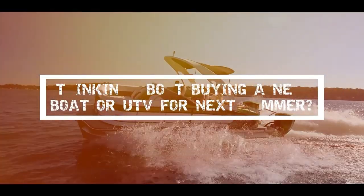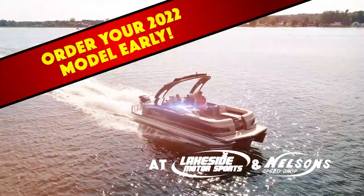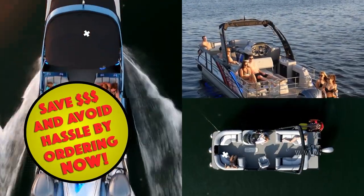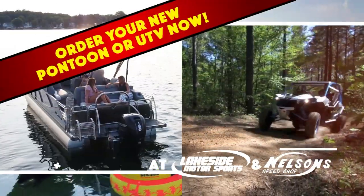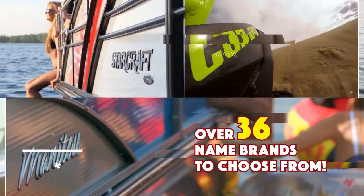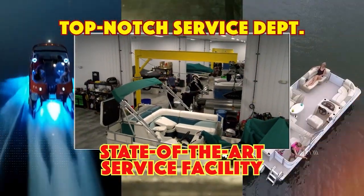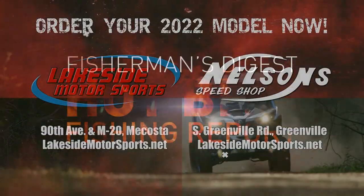Thinking about buying a new boat or UTV for next summer? Be ready now and order your 2022 model early to beat the crowd. Ordering right now will save you money and the hassle when ten other people want the same boat that's in stock. It's never been easier to order early and get the pontoon or UTV you want at Lakeside Motorsports in Mecosta and Nelson Speed Shop in Greenville. With over 36 name-brand manufacturers to choose from and a top-notch service department in a state-of-the-art facility, why go anywhere else? Be ready — order your 2022 now.